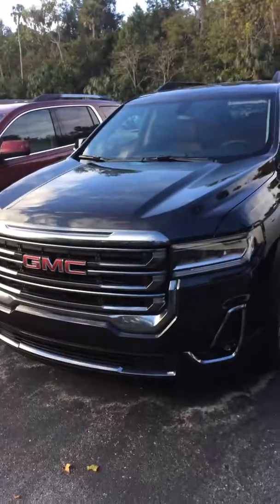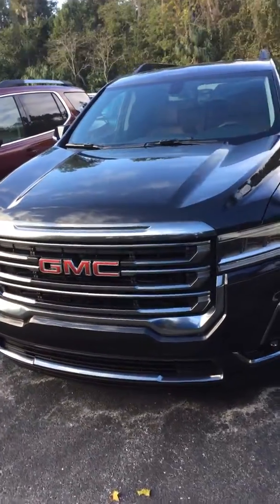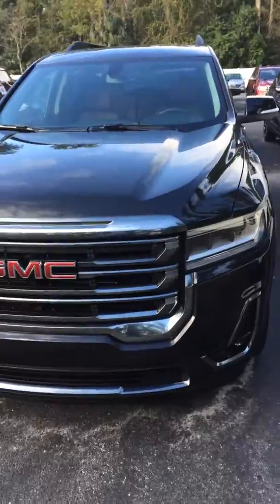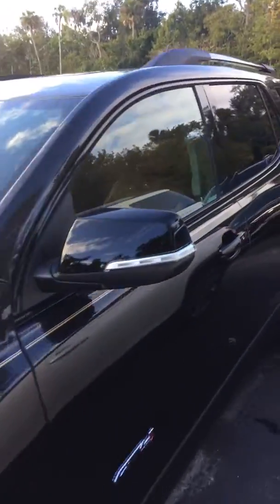I do have one here I'm going to show you. This is a 2020 Acadia. If you notice the front end is a little bit different than the 19s — this particular one here is a 19, and you have the 20 which has a little bit different headlights. This particular one is called the AT4 version.